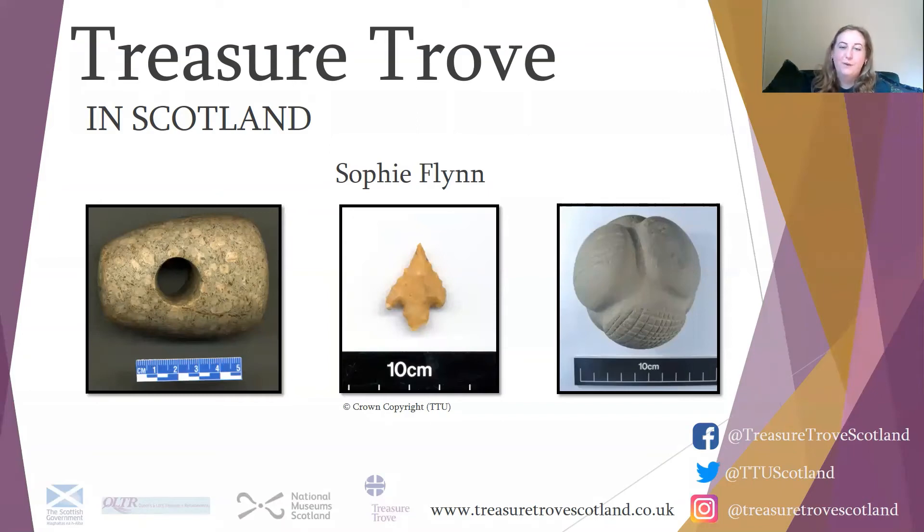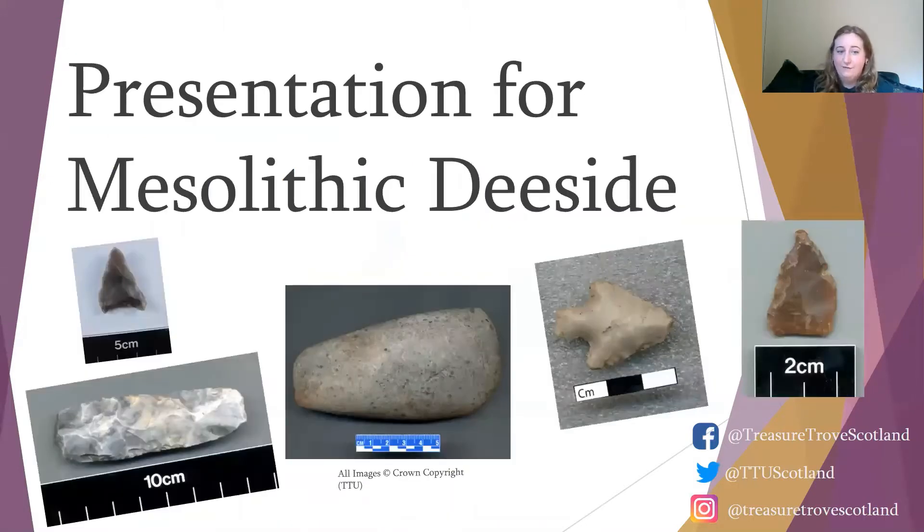Hello, I'm Sophie Flynn. I'm the new member of the Treasure Trove Unit, and today I'm going to be talking to you about Treasure Trove in Scotland. This presentation is designed specifically for members of Mesolithic Decide, and I'll be talking a little bit about lithics and lithic assemblages, as these are the artefacts that you are most likely to come across.